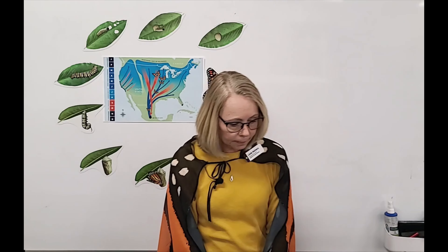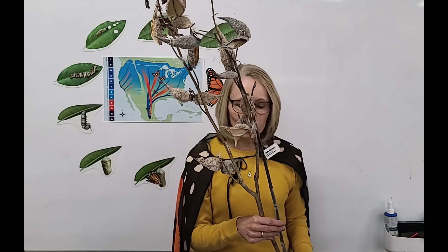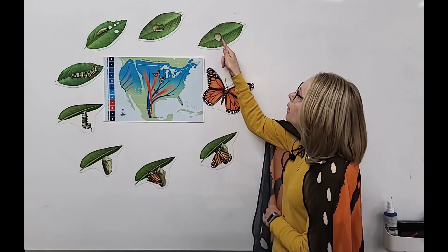The first stage is the egg stage. Milkweed is the host plant for monarch butterflies, and here is a huge milkweed plant. This is the only place a female monarch butterfly will lay its eggs, so it is very important to the monarch butterfly. The female releases a little bit of glue on a leaf and then will lay just one single egg.